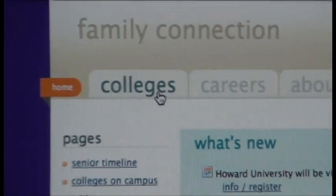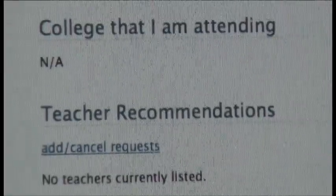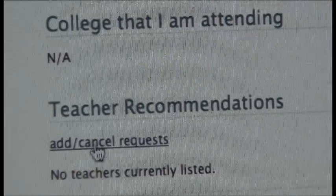You can also go to the college tab and go to colleges I am applying to. Then you can go to the add colleges to this list link for all the colleges you are interested in. If you need any teacher recommendations, please go to the add/cancel request.